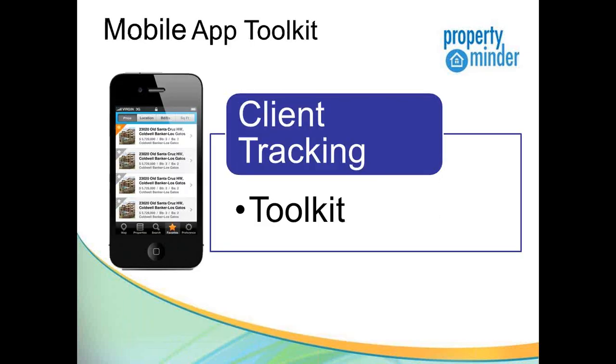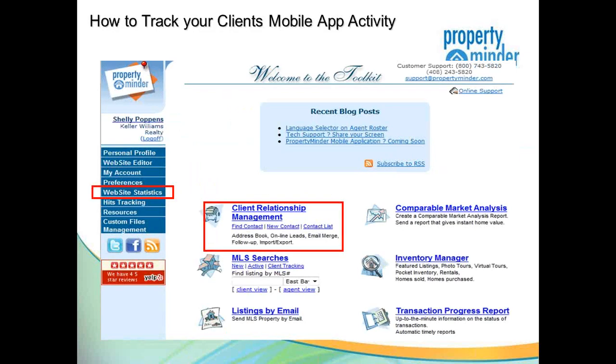This is really where the rubber meets the road for real estate professionals — why bother with a self-branded mobile app? The number one reason, in my opinion, is the ability to track clients' activity. This is what separates the PropertyMinder app from all the other apps out there — our ability to see what your consumers are doing gives you the insight to effectively communicate with your clients and help them down the path of homeownership, or help them sell their house, whether you're working with buyers or sellers.